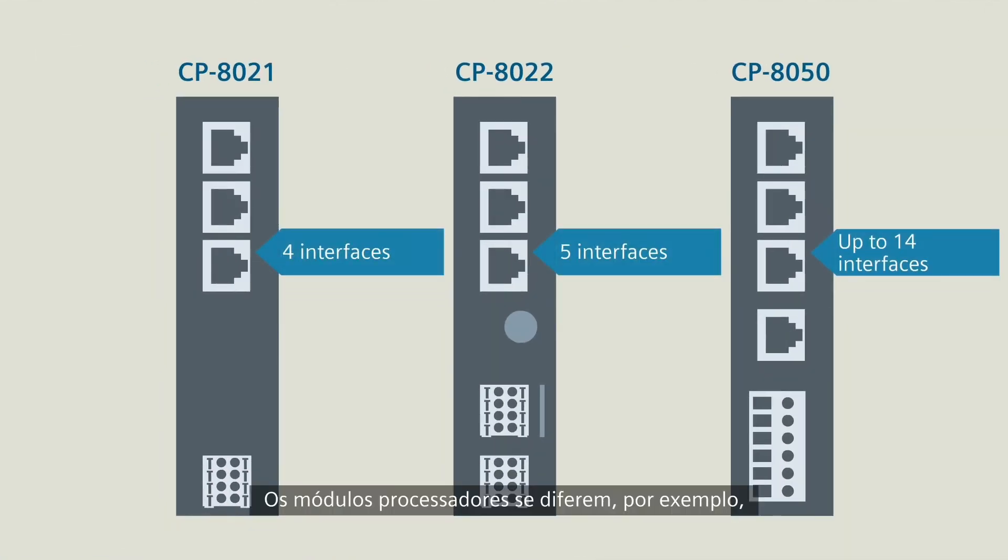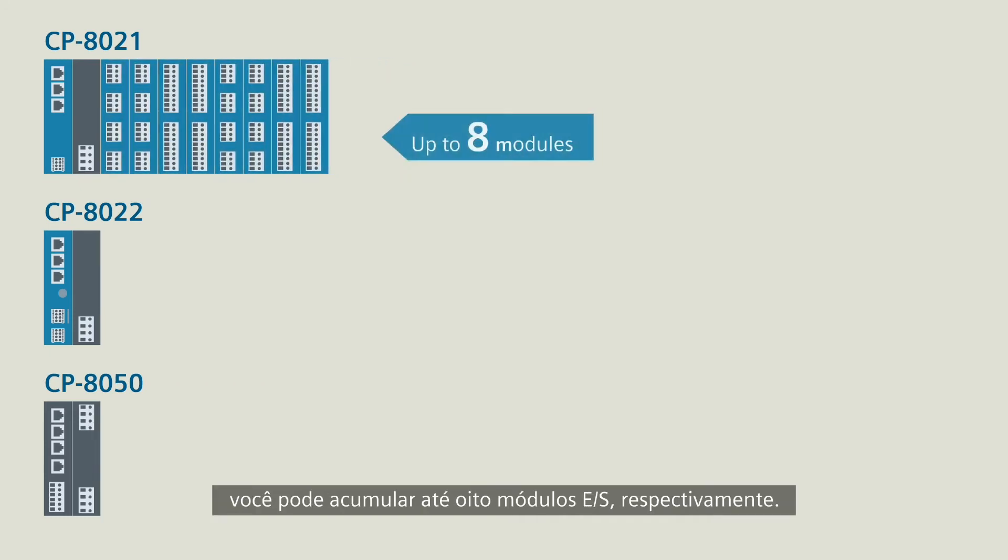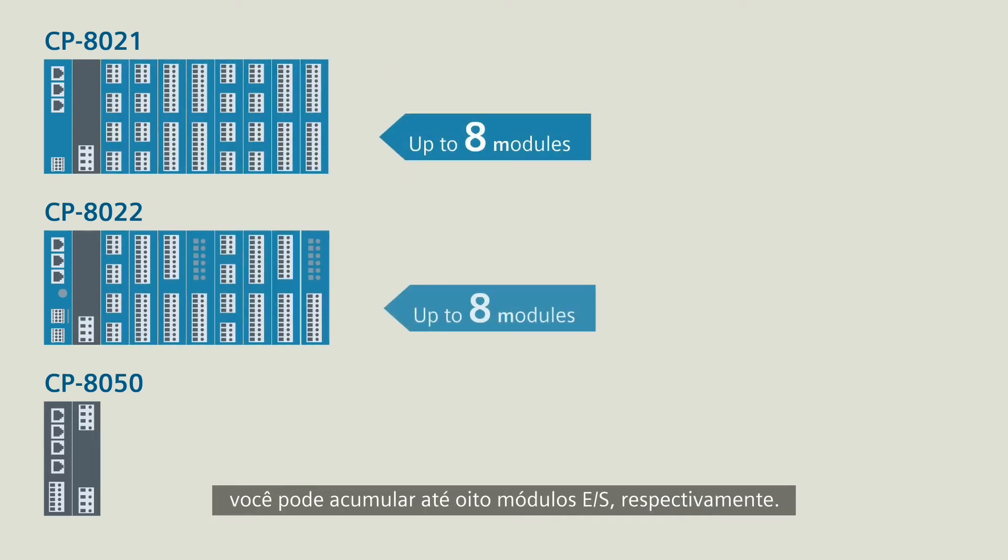The processor modules differ, for example, in their number of interfaces, but also in their expandability. If you use a CP8021 or CP8022, you may mount up to eight I/O modules respectively.